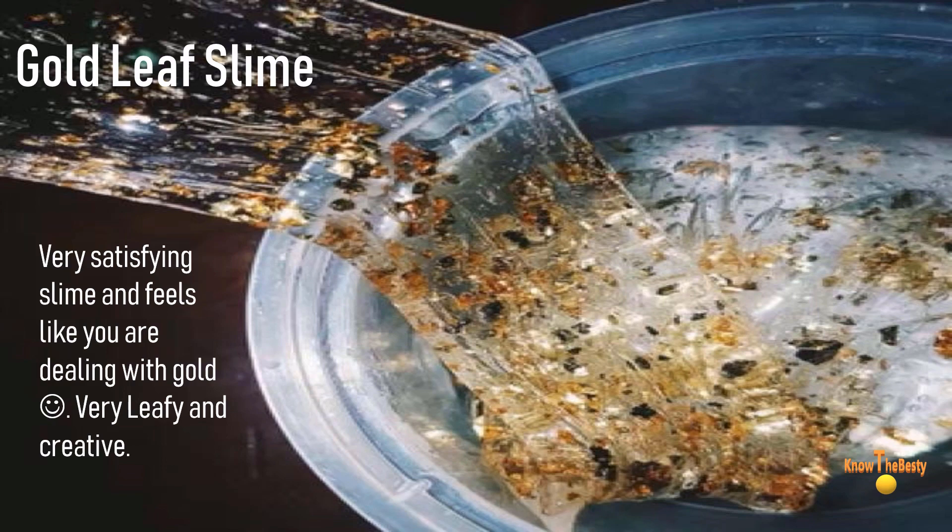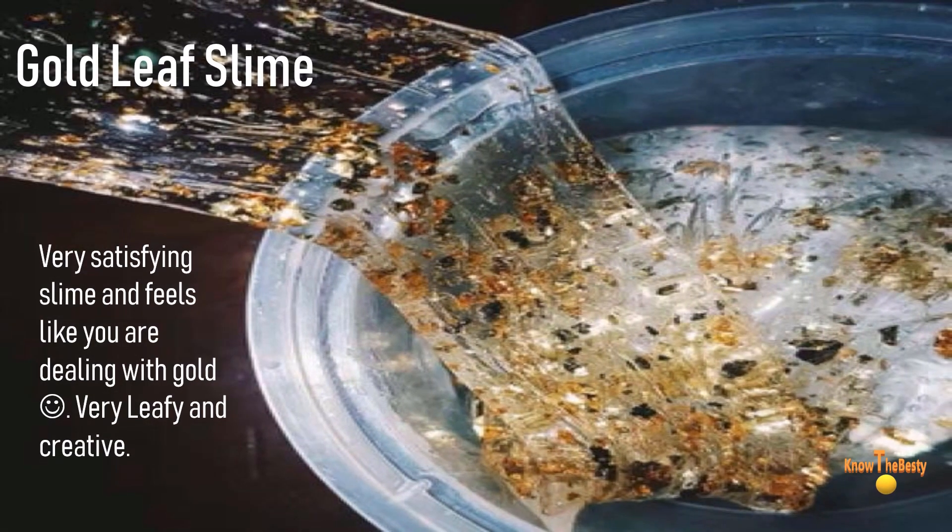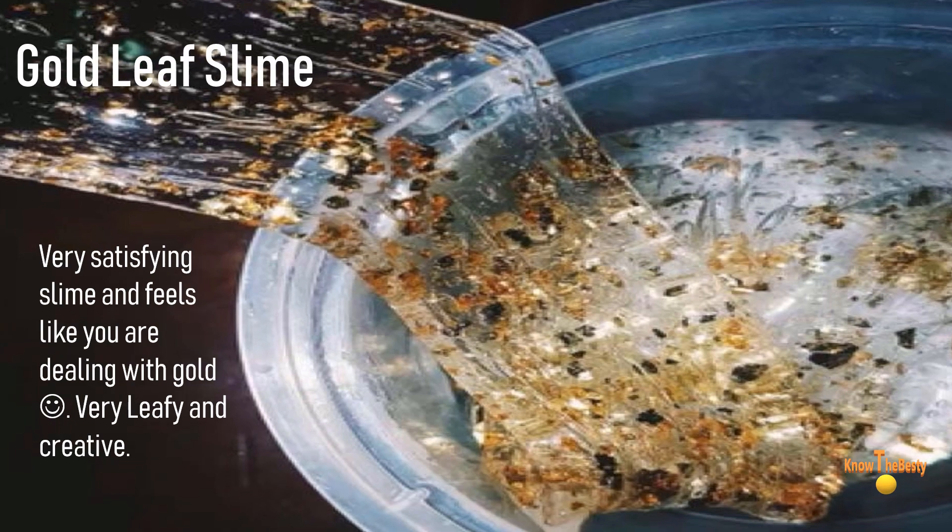Moving on to number six — if you want to feel like a rich person, then this is a sign for you. Gold leaf slime! Very satisfying slime, and it feels like you are dealing with gold. Very leafy and creative — go for it.